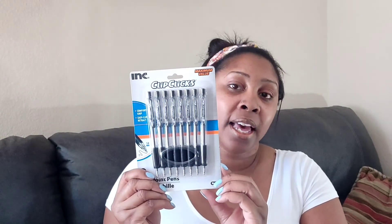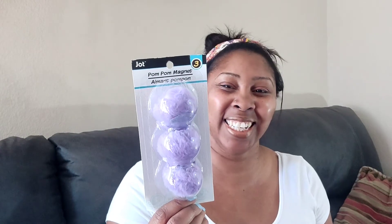I also picked up some basic pens because I do a lot of writing at my regular job — eight in a pack for a dollar, you can't go wrong. And I picked up these cute little pom-pom magnets — I know I'm a weirdo — but they came three in a pack and I'll probably put them on the refrigerator.